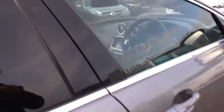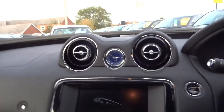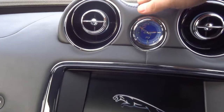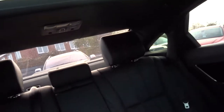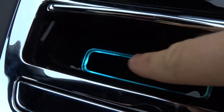Keyless entry, keyless start. Pan roof, complete with two electronic blinds. You've got your leather that contrasts not only around the dashboard but also on the roof lining as well. And this gorgeous blue glow that comes around the interior of the car — at night time it is stunning.